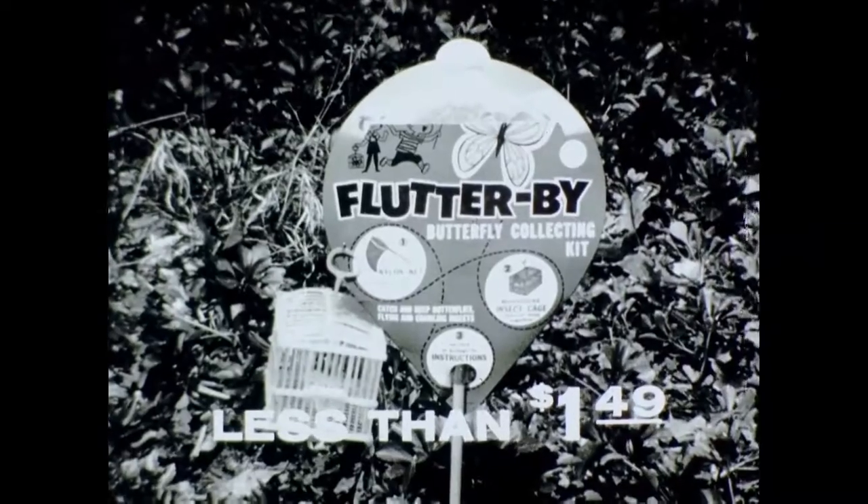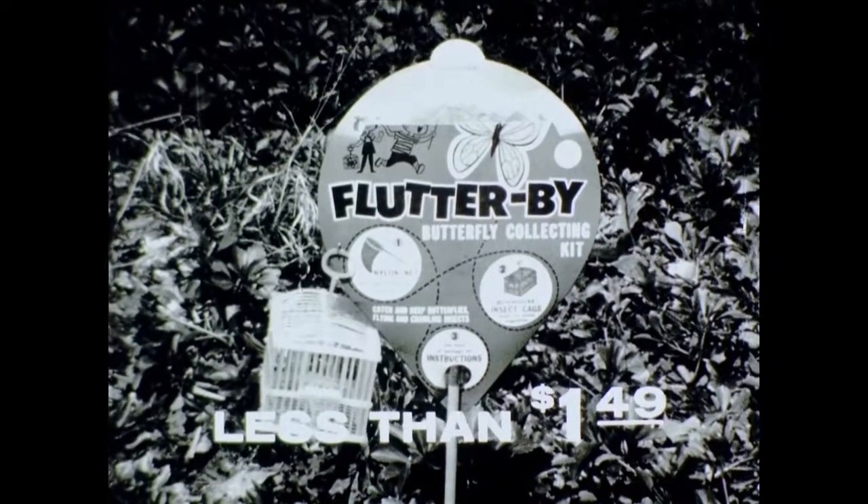Get Flutterby, the only kit with net and cage at all toy stores under $1.49.